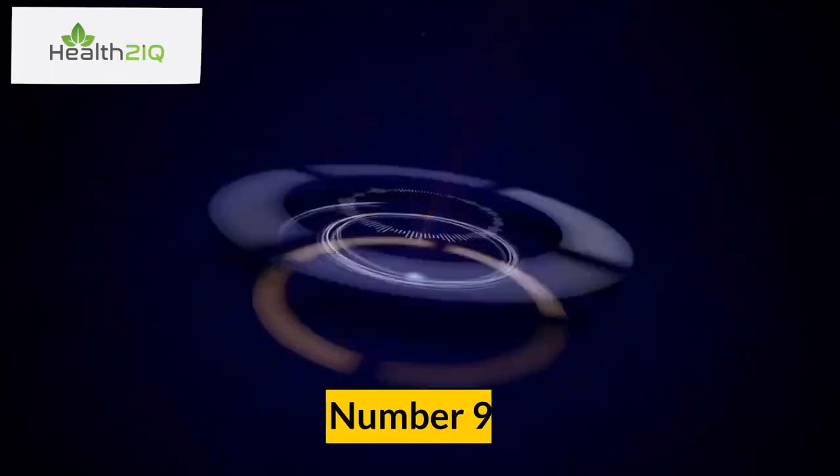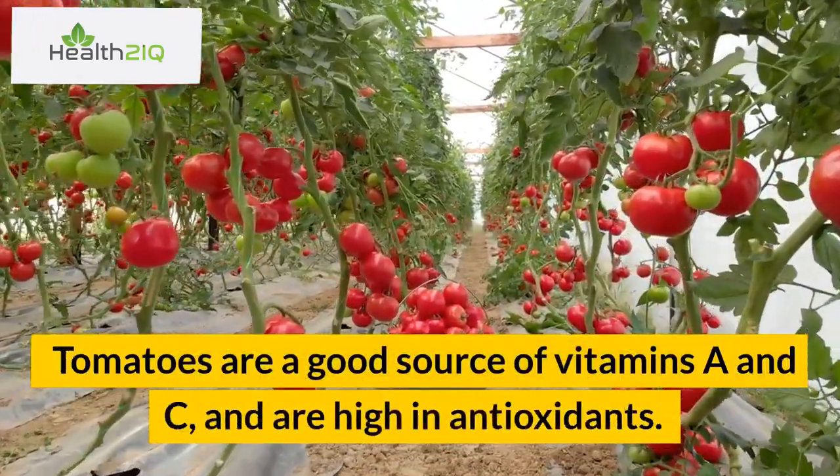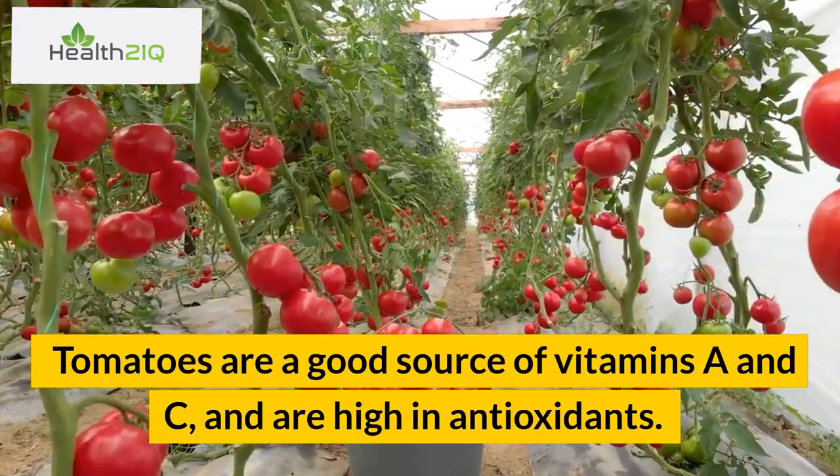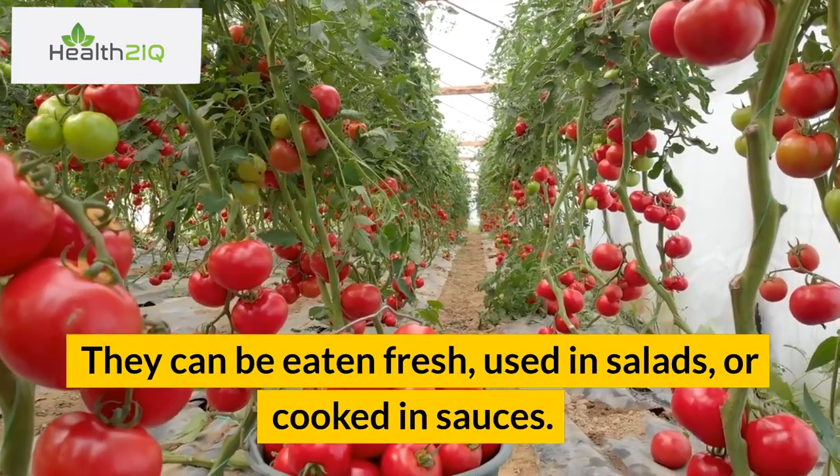Number 9: Tomatoes. Tomatoes are a good source of vitamins A and C, and are high in antioxidants. They can be eaten fresh, used in salads, or cooked in sauces.